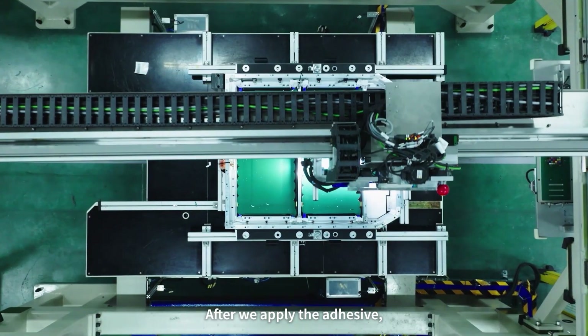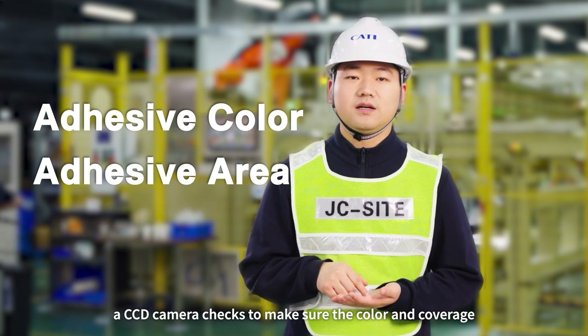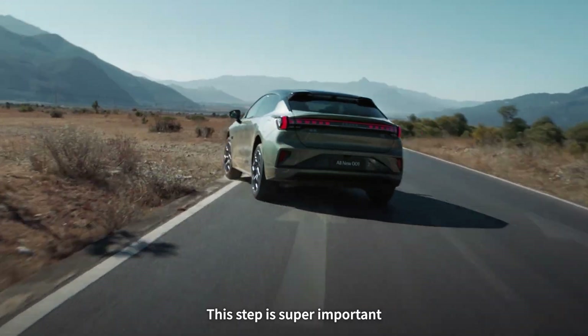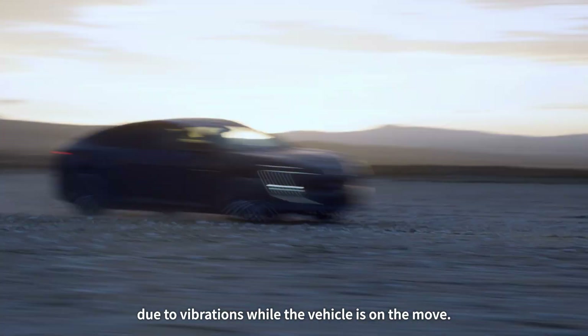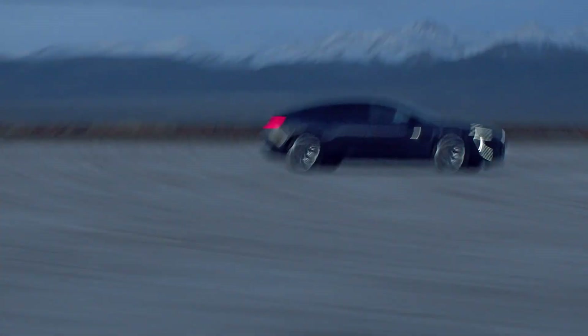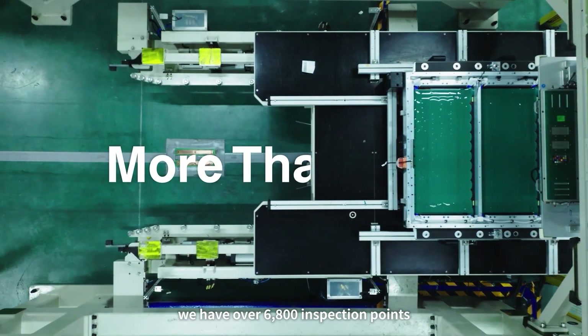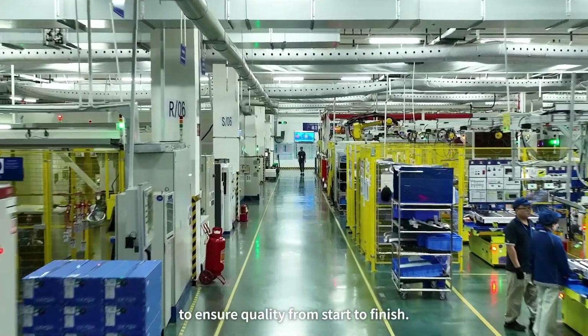But there's more. After we apply the adhesive, the CCD camera checks to make sure the color and coverage are just right and meet our standards. This step is super important because it keeps the modules from loosening up due to vibrations while the vehicle is on the move. Through the entire battery pack manufacturing process, we have over 6,800 inspection points to ensure quality from start to finish.